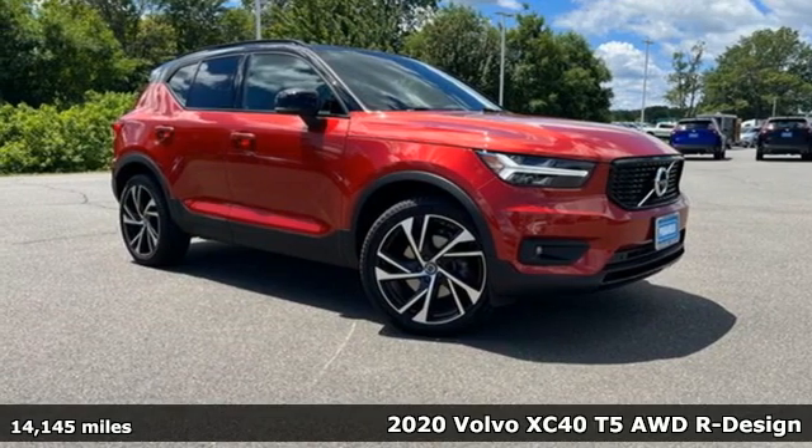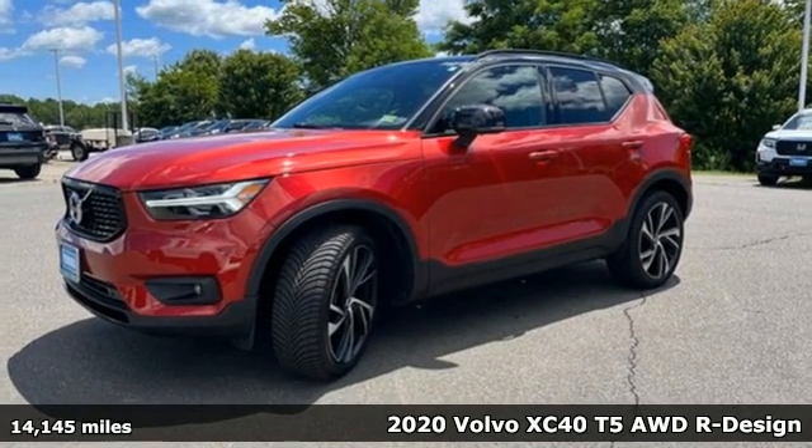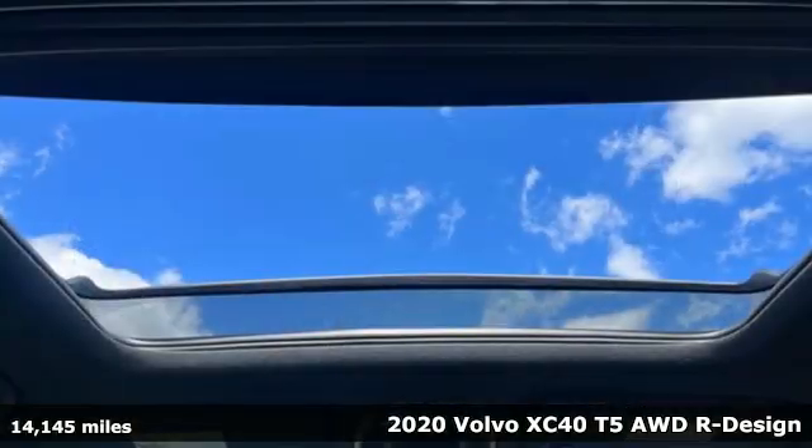It's a 2020 Volvo XC40. This is a crossover that truly makes a statement — authentic, youthful and bold.